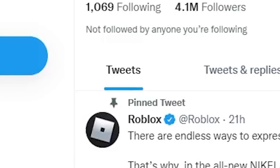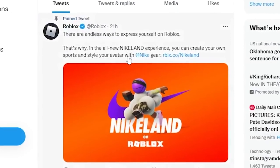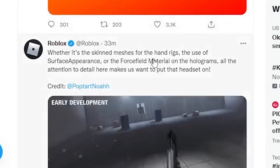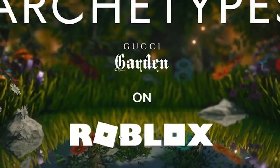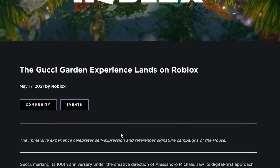Another way to tell is to check Roblox's social media pages. On Twitter they tweet about events — for example, they tweeted about the Nike Land event — and sometimes they even mention that items are going to be limited or collectible in their tweets. Also on the Roblox blog page it says 'limited edition' as well, so that's another resource to check.